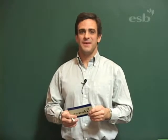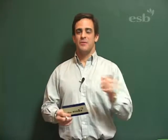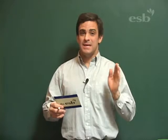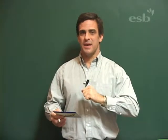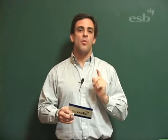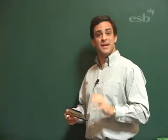Welcome back. Are you ready to study? Me too. Remember, today's topic is reading numbers. Reading numbers. We're going to learn how to read numbers, how to say them. Now, let's study the numbers from one to ten.